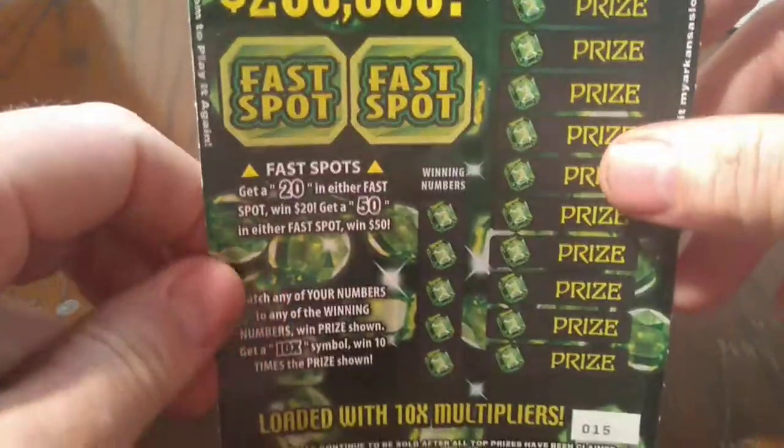Loaded with a 10x multiplier, but that doesn't really mean anything because you can get a 10x with a dollar under it for a $10 break-even in Arkansas. We got terrible fake multipliers, but hopefully we can find something nice.